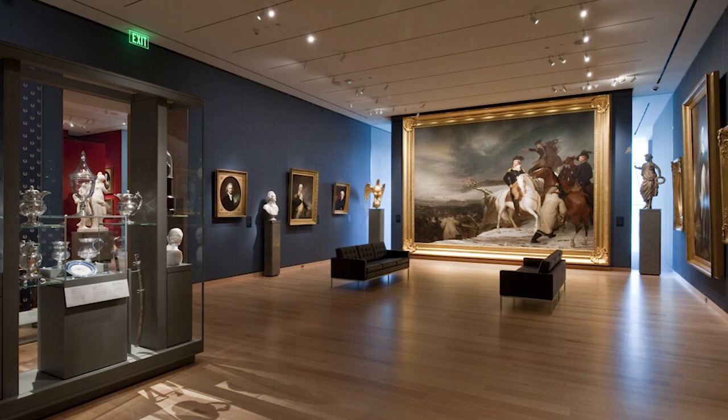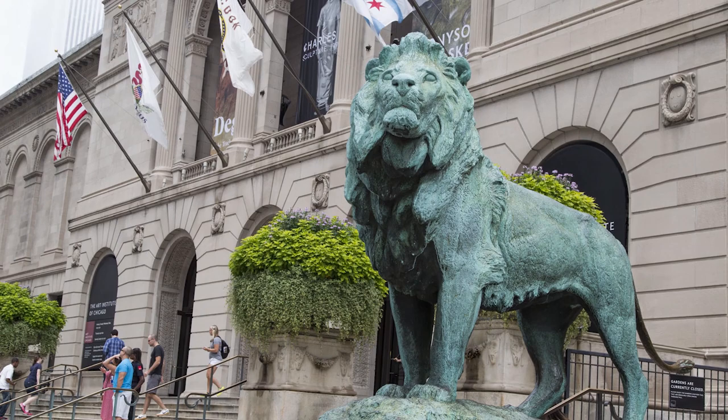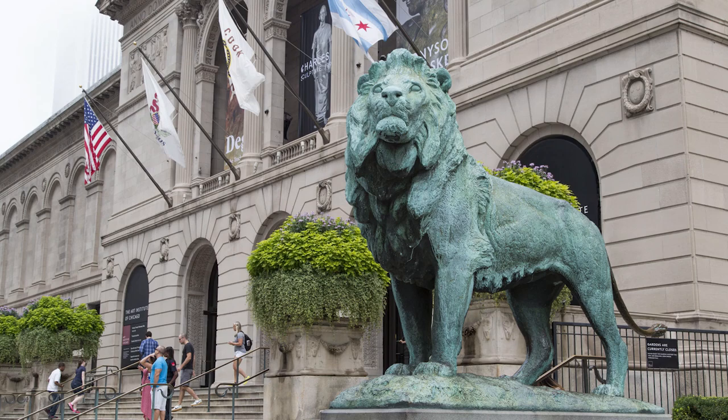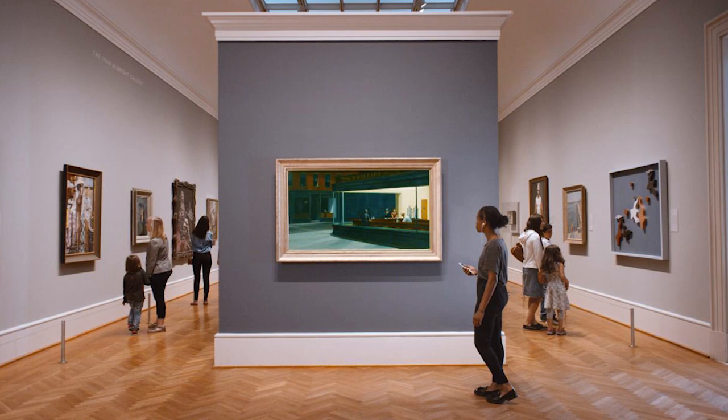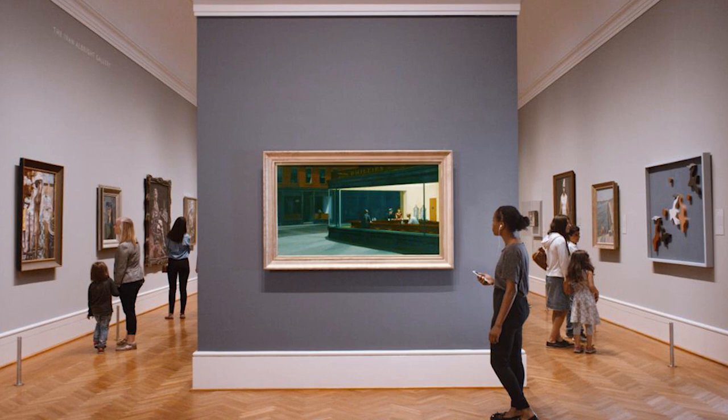3. The Art Institute of Chicago. The vibrant, windy city offers a few of the greatest museums in the country. The Art Institute of Chicago captures the art scene that is bustling in the city. One of the largest museums in the country at 280,000 square feet, only the Metropolitan Museum of Art in New York City surpasses it. Their permanent collection is worth a detour, with works from Andy Warhol, Edward Hopper, and Georges Seurat. The restaurant located on the third floor offers great views of Millennium Park, as well as a scrumptious meal.